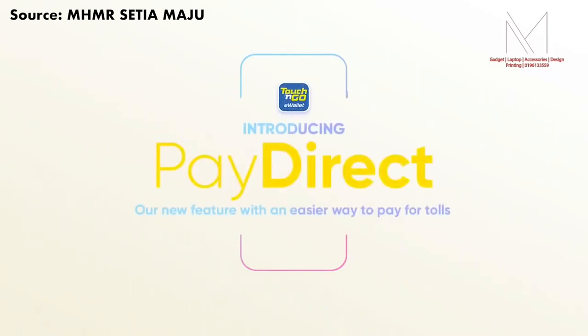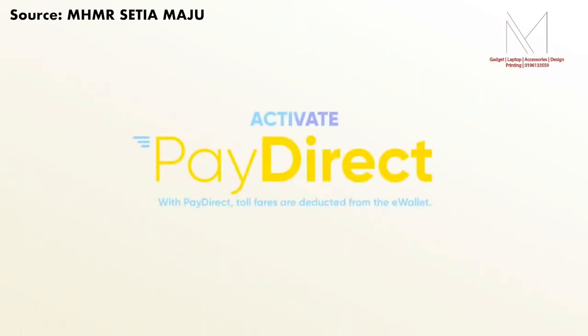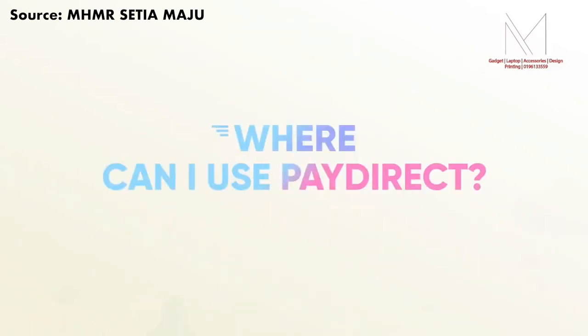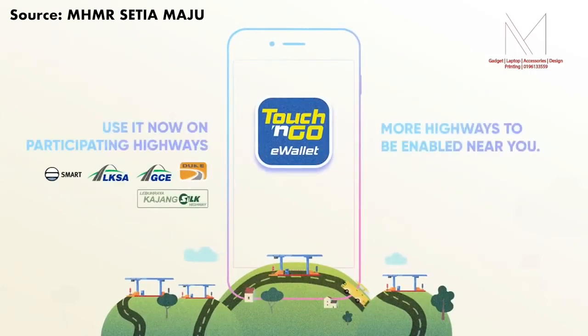Thank you so much for the question, Solan Solan. The new NFC Touch & Go card is just like your regular Touch & Go card. The only difference is that now you have the ability to top up anywhere with your smartphone instead of going to a specific location. So whatever your old Touch & Go card can do, the new NFC Touch & Go card can also do. With Pay Direct, you can link your Touch & Go card to your Touch & Go eWallet, meaning some transactions will be deducted from your eWallet instead of your physical card balance. Pay Direct is supported at selected highways and car parks. If you don't want to use Pay Direct and want to use the credit inside the card, you will have to unlink the card from the Touch & Go eWallet.